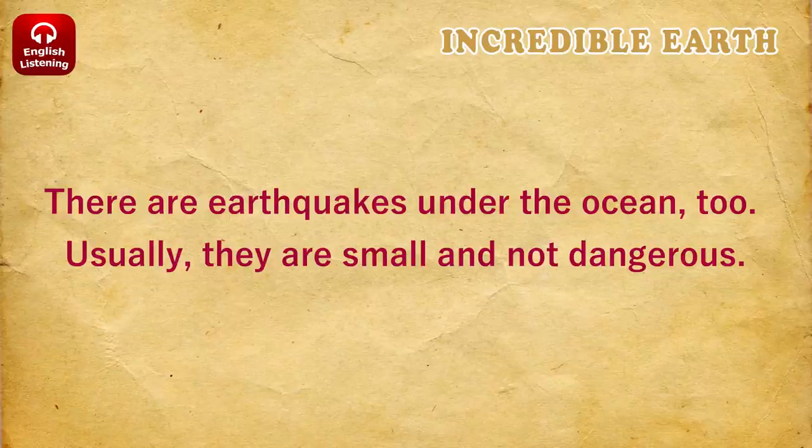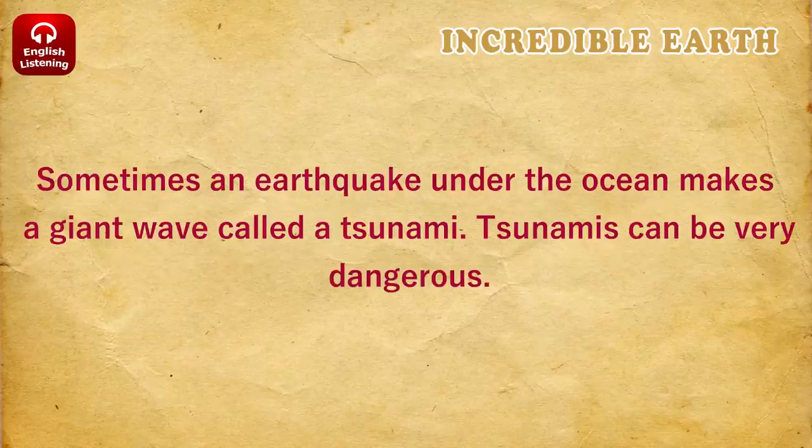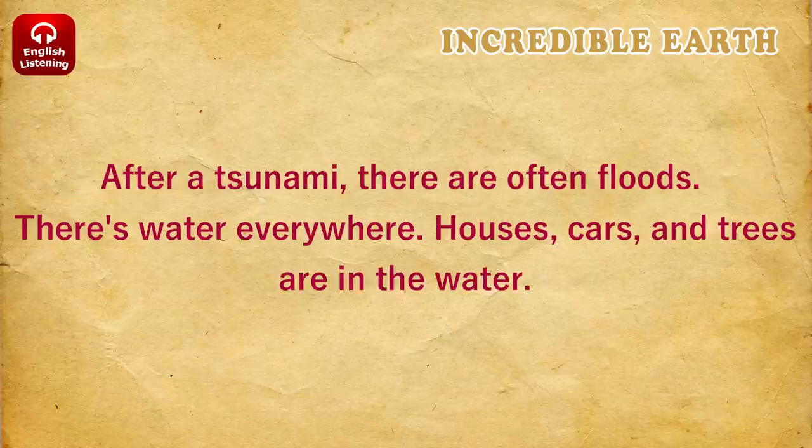There are earthquakes under the ocean, too. Usually, they are small and not dangerous. Sometimes, an earthquake under the ocean makes a giant wave called a tsunami. Tsunamis can be very dangerous. After a tsunami, there are often floods. There's water everywhere.